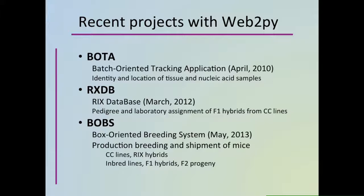BOTA is the tracking application for tissue and nucleic acid samples. The pre-existing data for BOTA was already in spreadsheets and the habit of collecting it that way was already established. I designed BOTA to accept tables of data copied from a spreadsheet and pasted into a large input box. BOTA would then parse the pasted data and distribute it to the appropriate database tables. BOTA now has about 40,000 records for mice, 50,000 records for tissue samples, and 15,000 for nucleic acid samples.